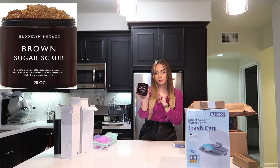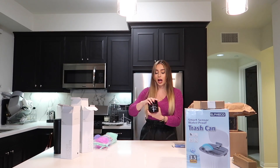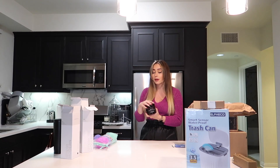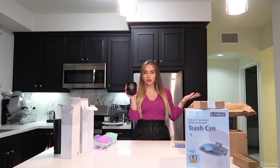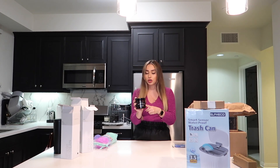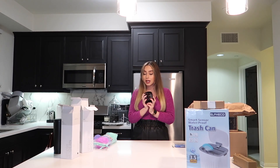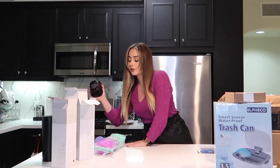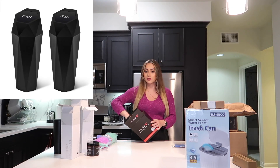I also got this body scrub, and this can be used for both your face and your body, which is nice. I used this in the shower the other day and my skin was so soft when I got out. I've just never seen the point of body scrubs before, but use a body scrub before you shave and then body wash after, and believe me your skin will be super soft.